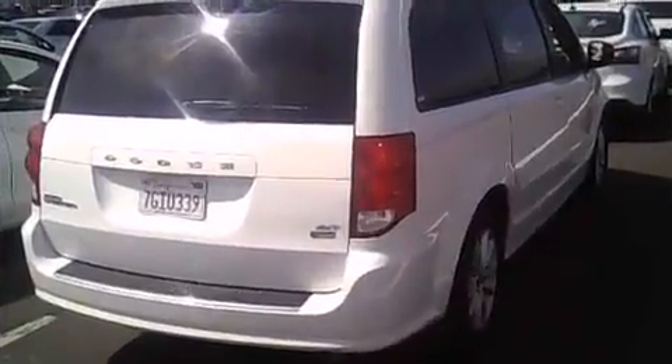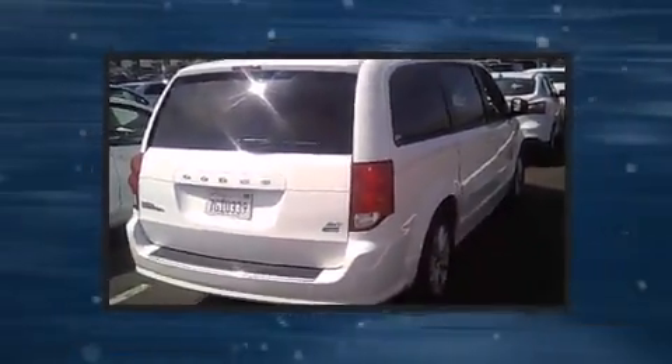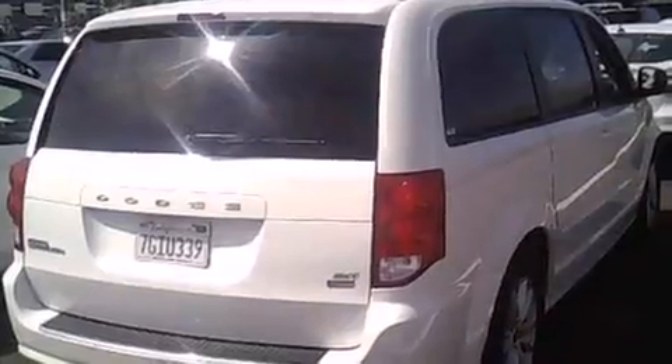All of the premium features expected of a Dodge are offered, including a tachometer, a power liftgate, adjustable pedals, a roof rack, and remote keyless entry. Storage solutions are integrated throughout the interior, demonstrating thoughtful attention to detail.